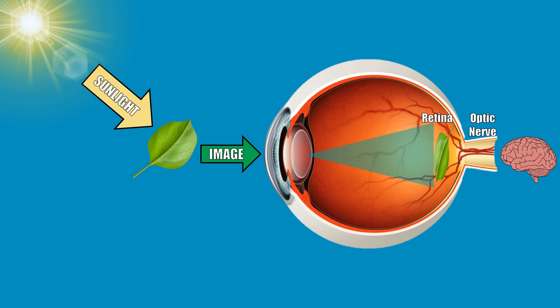Now there are a lot of things that can affect this overly simplified process. Age, disease, injury, diet — all of these can affect how efficient this process is. But by far, the number one factor for impacting how well you can see is darkness.